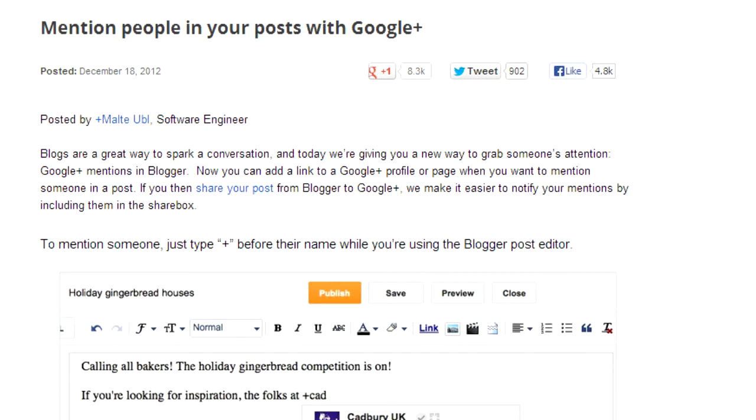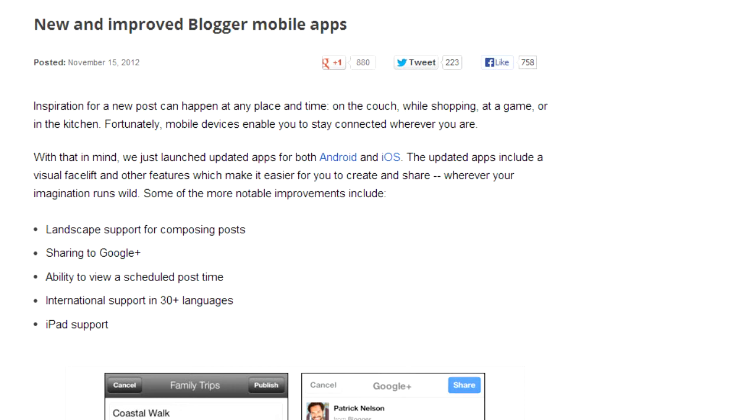On Google Plus you can mention people in your posts — that was December 18th, 2012. Grow your audience with the Google Plus followers gadget — November 2012, about a year ago. New and improved Blogger mobile apps — that is a big deal and I'll come to that in a moment — also dated November 2012.